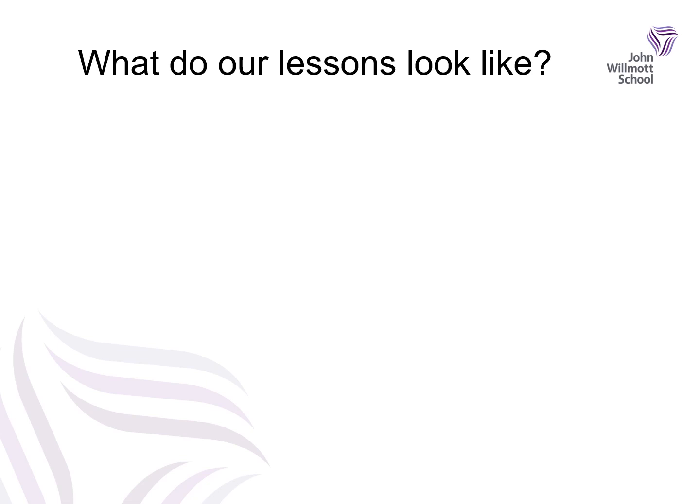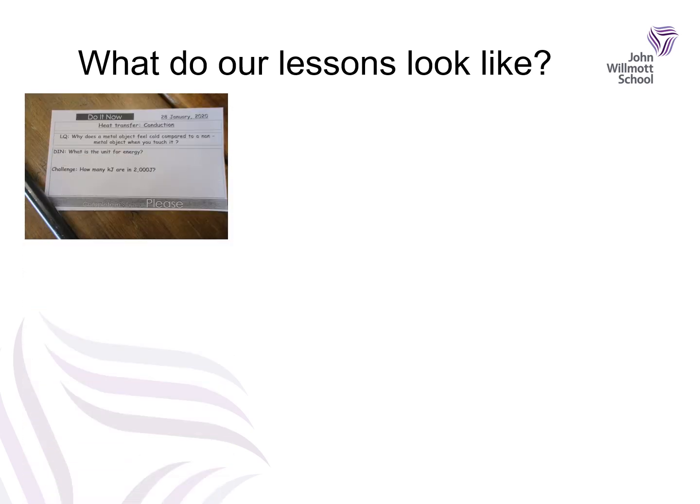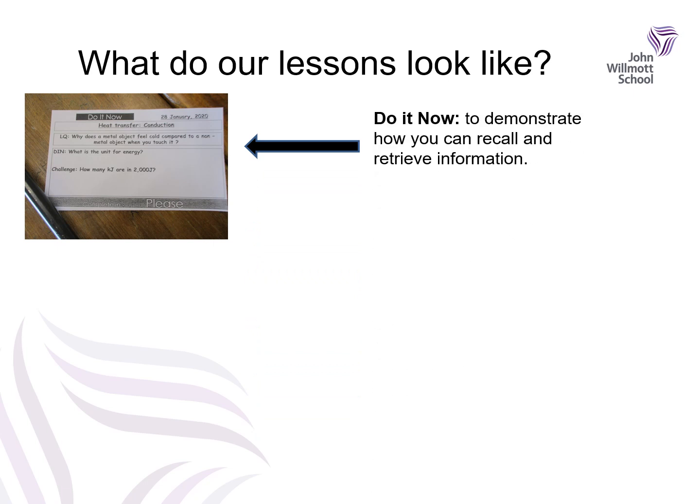What do our lessons look like at John Wilmot School? Over the last few years our teaching and learning has been on quite a significant journey and we use the mantra Enthuse, Engage, Excel — the Triple E. You will notice when you are with us that all of our lessons have the same structure. Every lesson will start with a 'Do It Now' activity — a five-minute activity at the start of the lesson that will ask you to demonstrate how you can recall and retrieve information, perhaps from a previous lesson or topic. This is important because it will help you to have good long-term memories.